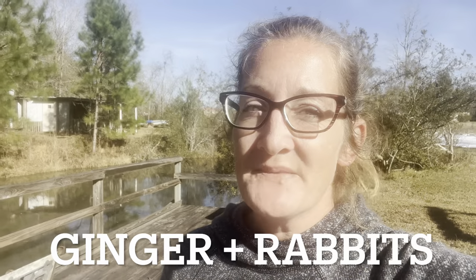Ginger and rabbits — you heard me correct, ginger and rabbits. Did you know that your rabbit can eat the leaf, the stem, or the root of ginger? It's perfectly okay for them and non-toxic. What I found most interesting about ginger and rabbits comes from the fact that it will actually help your rabbits survive during heat issues.